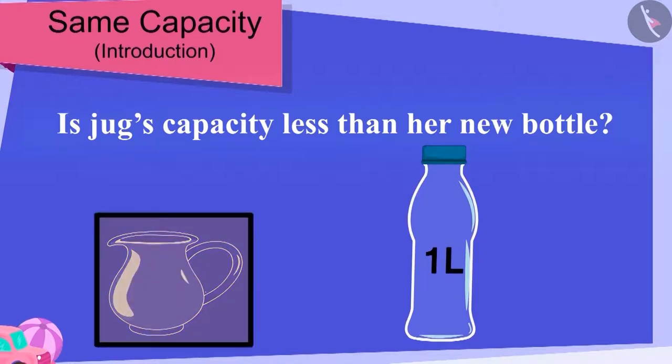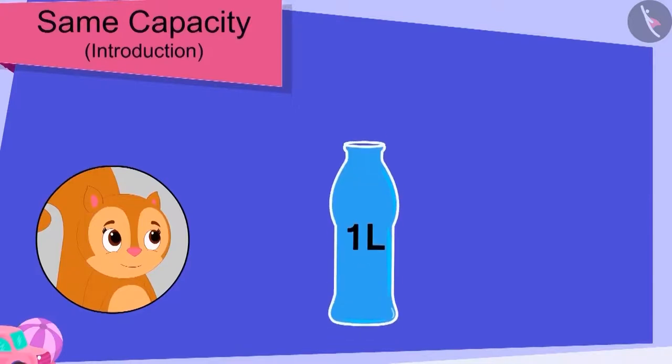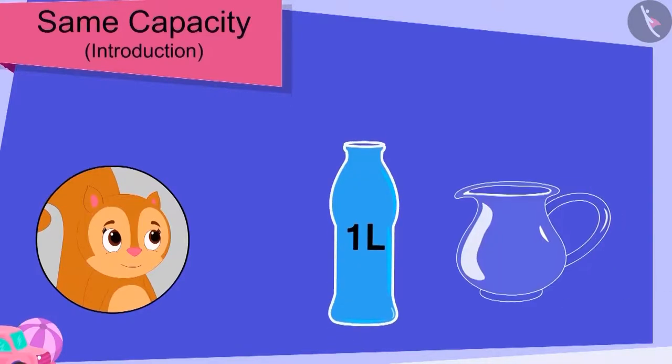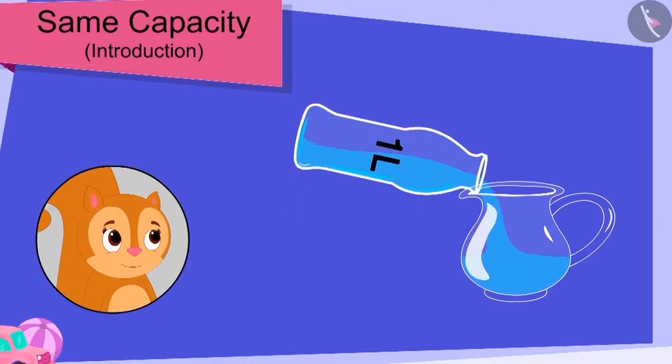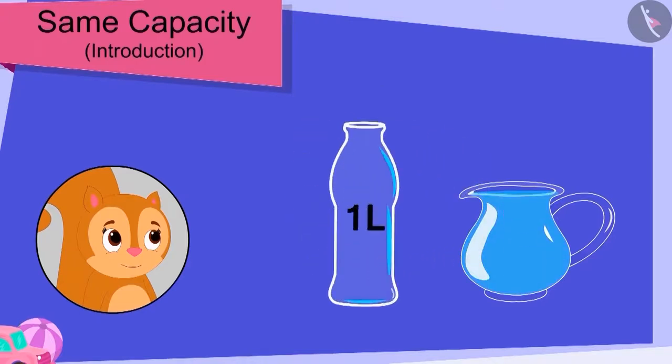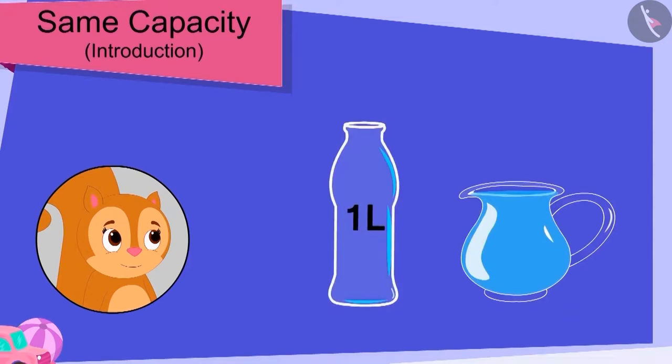Children, can the capacity of a jug and a bottle be the same? Chanda filled her new bottle completely with water. Then, she poured water from her bottle into her jug. Children, can you see this? Chanda's jug was completely filled with her bottle's water. What does this mean? That's right, this means the bottle and jug are exactly of the same capacity.